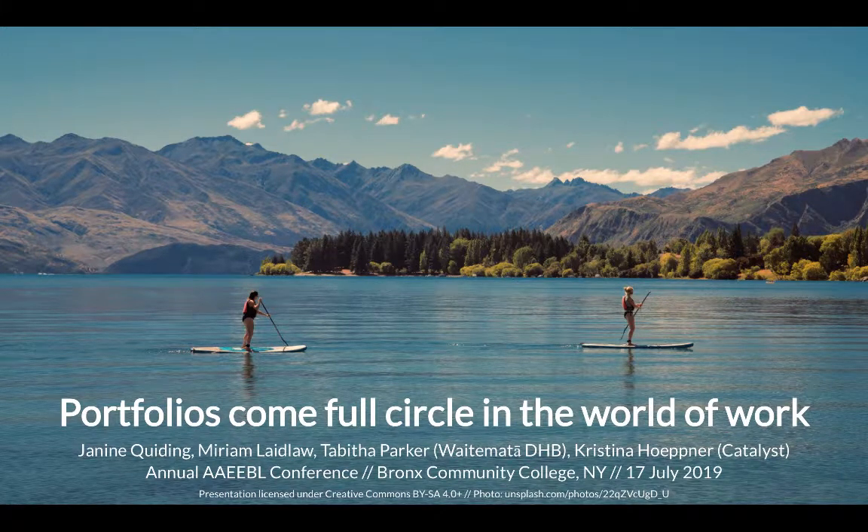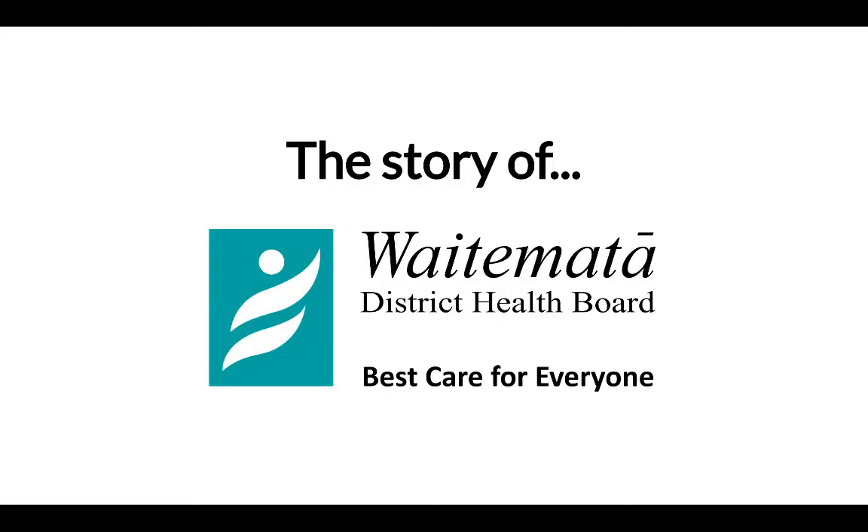Hello and welcome to our presentation today on portfolios come full circle in the world of work. We are Janine Gridding, who is unfortunately not here today, Miriam Laidlaw and Tabitha Parker, whom you can see on the screen conferencing in from Aotearoa New Zealand, and me, Kristina Hopner from Catalyst. Janine, Miriam and Tabitha work at Waitemata District Health Board in Auckland, which is the biggest district health board in New Zealand. We've all four worked together on a project implementing electronic portfolios at Waitemata, and that is the story we are wanting to talk about today.